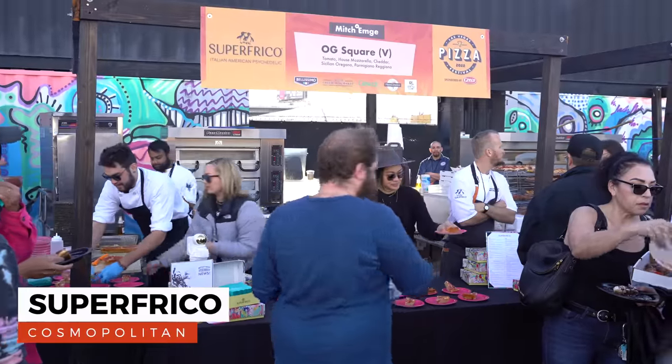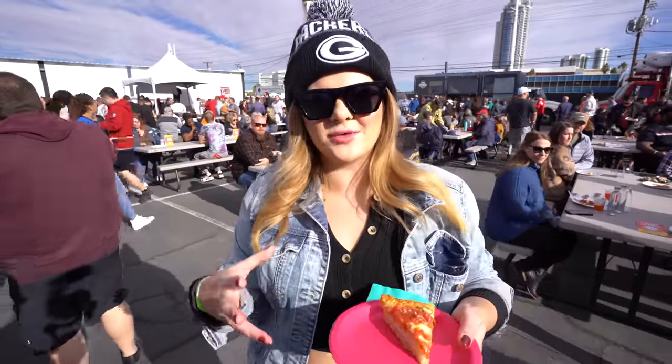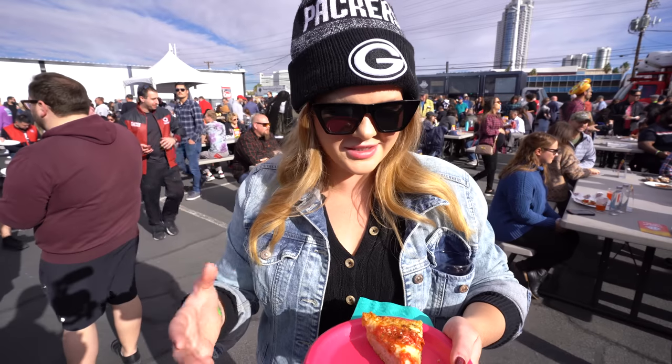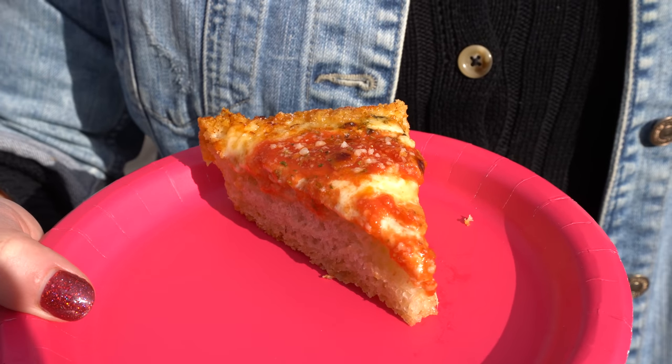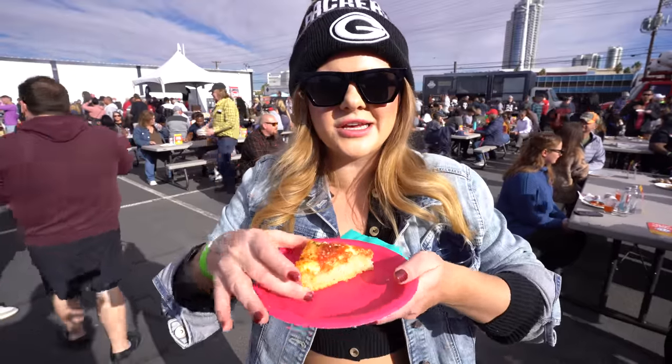Had to stop at the Super Frico booth. Super Frico is the psychedelic American supper club inside of the Cosmopolitan — it made it into my 10 best restaurants list because it's awesome. Their pizza has a Frico crust, which means they bake cheese into the outside of the crust.